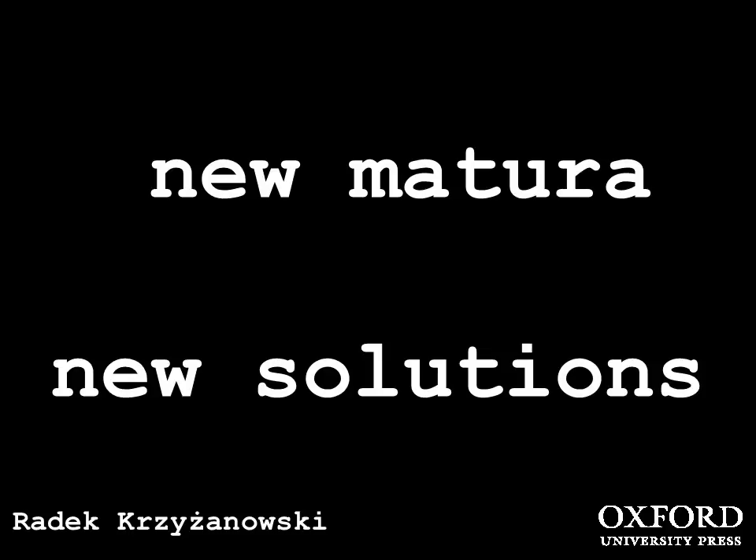Hello everyone, I'm very excited to be here with you today. We'll be looking at some of the most important aspects of the new oral matura exam. I'll show you some exercises that I believe might be quite useful when preparing students for the new oral matura exam.